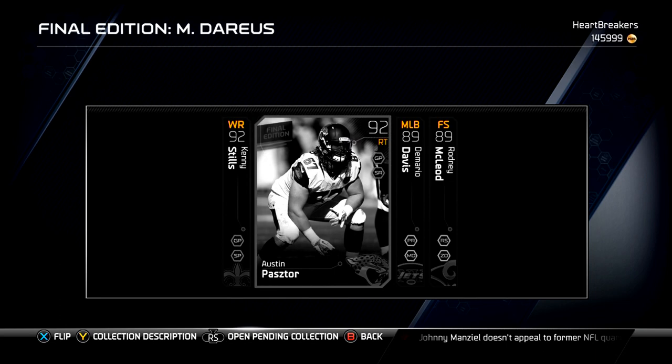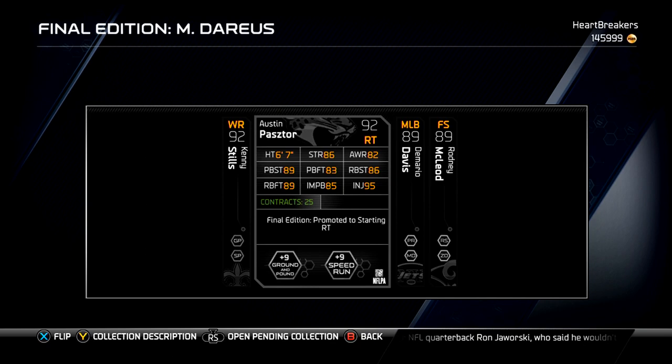Next we got Austin Pastor, right tackle for the Jaguars. He's got a bunch of decent stats, nothing that's going to blow you away — mid-to-high 80s on all his stats.